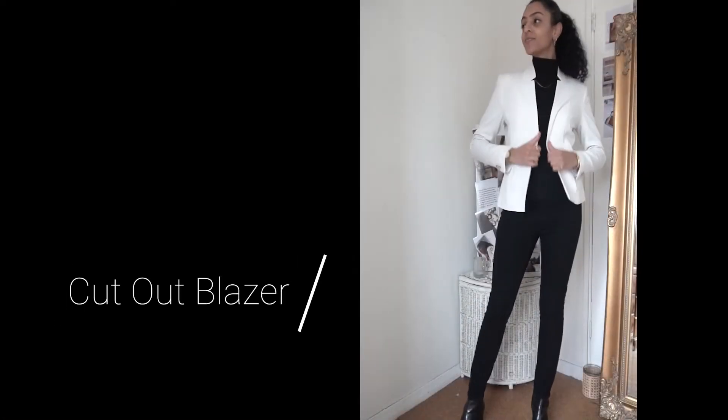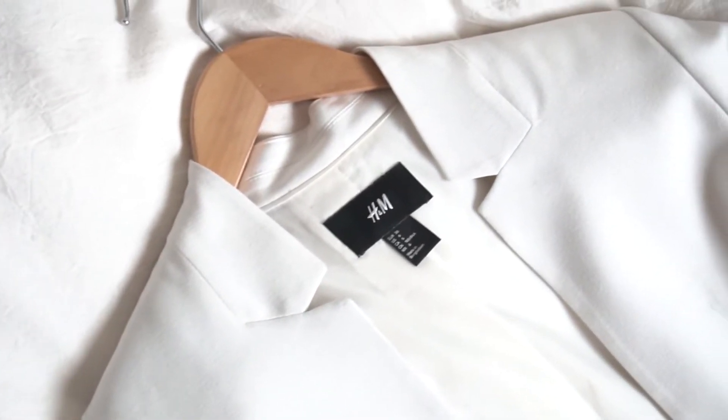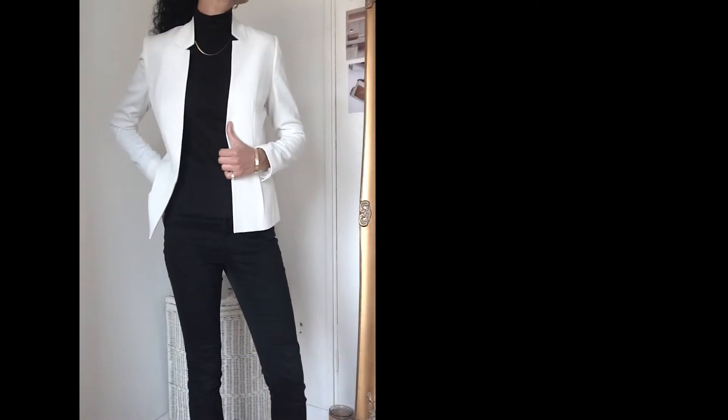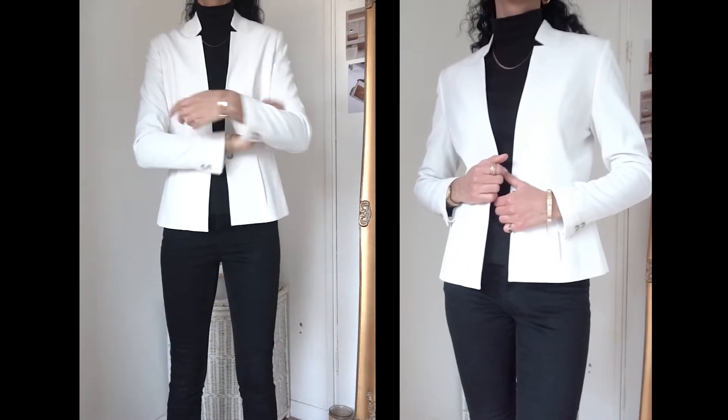The very first item I chose to style was this white cut-out style blazer from H&M. I'm currently wearing a UK size 8 and I absolutely think this blazer is beautiful — I love the tailoring. I decided to show it off more by wearing it with an all-black outfit. The cut-out elements just by the neck make it so classy and timeless, and it's a blazer I'm going to keep for years.